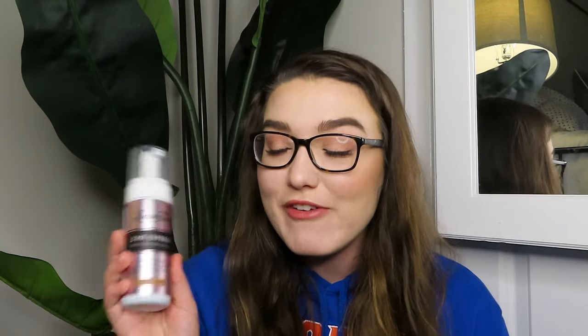I got the Loving Tan Deluxe Applicator Mitt because my old self-tanning mitt is really dirty and needs to be thrown out. I also got the Loving Tan 2 Hour Express Deluxe Bronzing Mousse in Dark. I normally use Saint Tropez dark, but the store where I got a discount on that closed, so I figured I'd try Loving Tan since all the bloggers and YouTubers use it. I have a feeling it's going to be darker than the Saint Tropez dark, so I'm really interested to see how it looks.